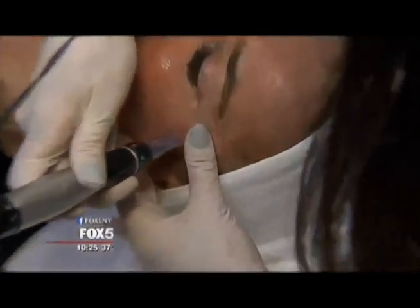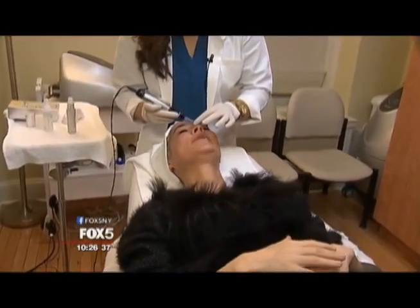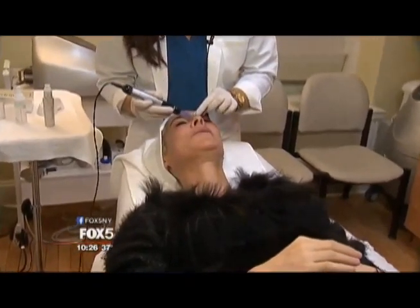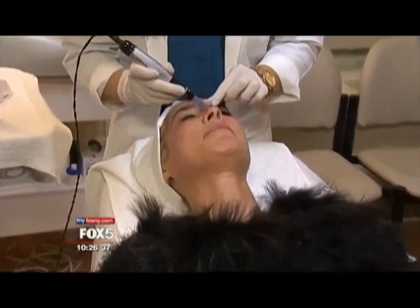Vivian's already had a few treatments, and her skin looks radiant. She says: I love it. It tones, minimalizes my pores, gets rid of discoloration, and gives youthfulness and glow. It's non-invasive. After Amanda puts the numbing cream, it's pretty numb, so it just feels like a little bit of pressure and tingling, and that's about it.